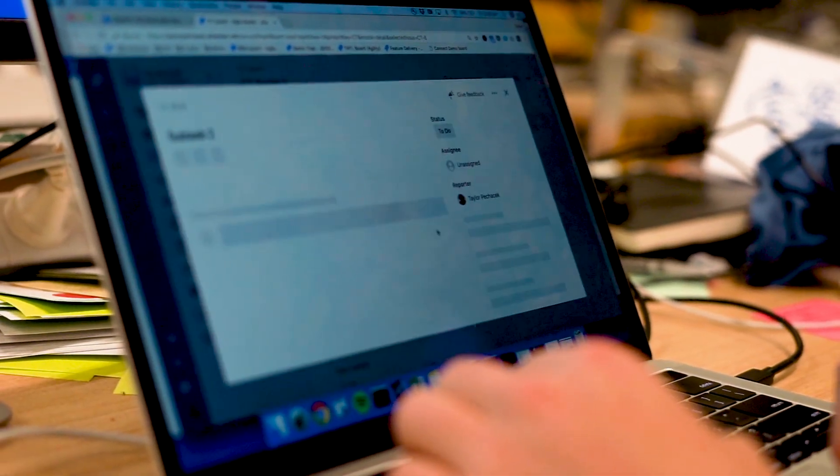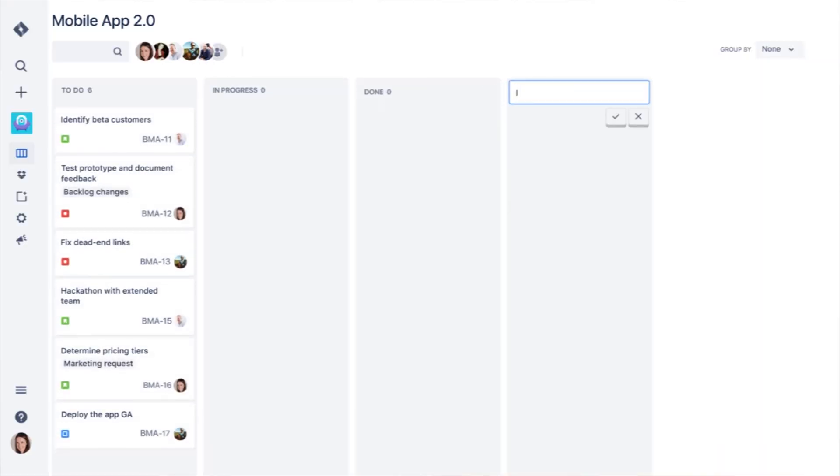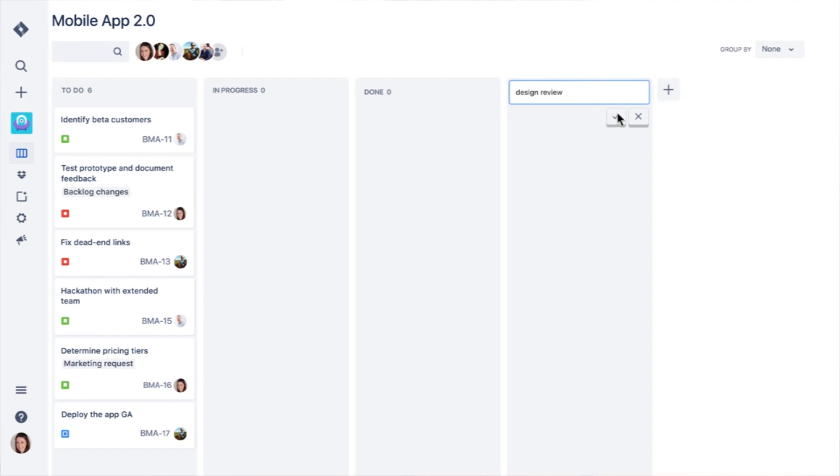We've definitely taken a very big move towards optimizing for the team and the individuals in the team. Anyone can create a project now, anyone can actually become the lead, anyone can get involved with setting up Jira — which is really a reflection of how their team works.